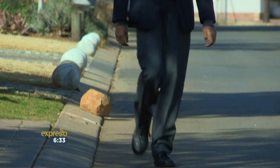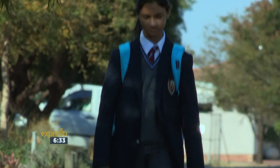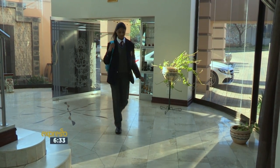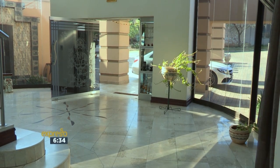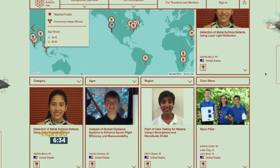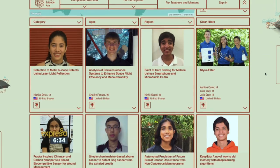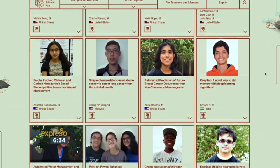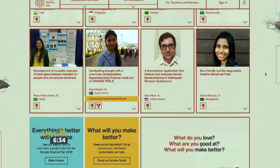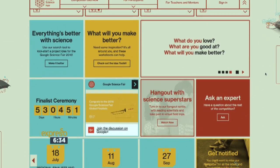When grade 11 St. Martin's high school pupil Kiara Nürgen was searching the web for a school project, she had no idea that what she would see would lead to a groundbreaking water conservation invention. She was researching something for school on Google when a banner appeared for the Google Science Fair, which asked how you can make the place where you're living better. That's when she started researching what's affecting South Africa, and one of the issues was drought — and that's how she began looking at how to minimise its effect.